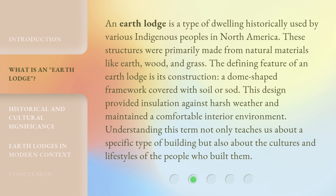An Earth Lodge is a type of dwelling historically used by various indigenous peoples in North America. These structures were primarily made from natural materials like earth, wood, and grass. The defining feature of an Earth Lodge is its construction: a dome-shaped framework covered with soil or sod. This design provided insulation against harsh weather and maintained a comfortable interior environment. Understanding this term not only teaches us about a specific type of building, but also about the cultures and lifestyles of the people who built them.